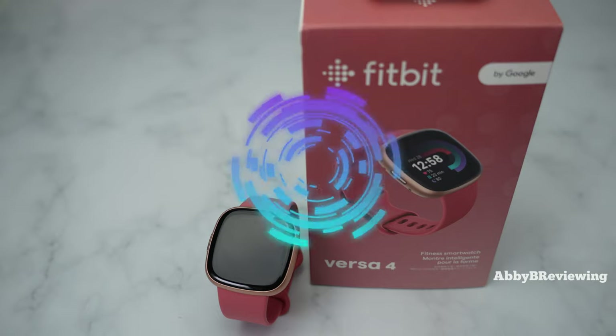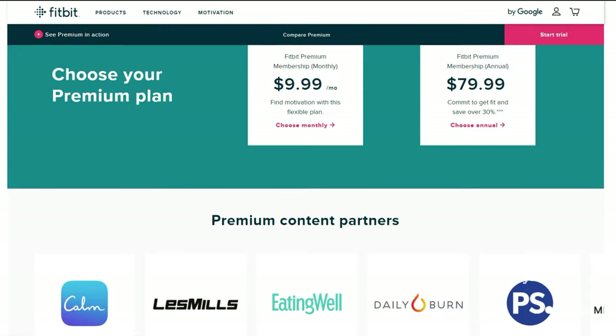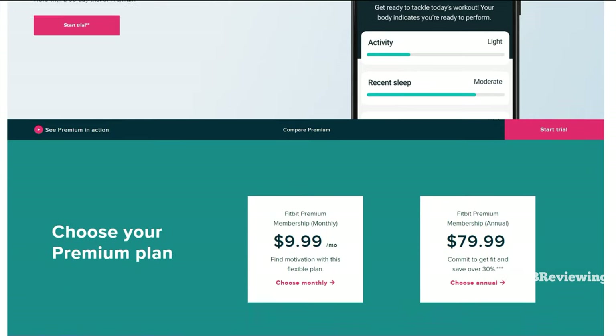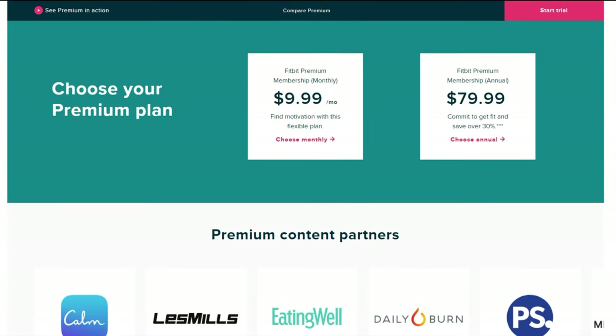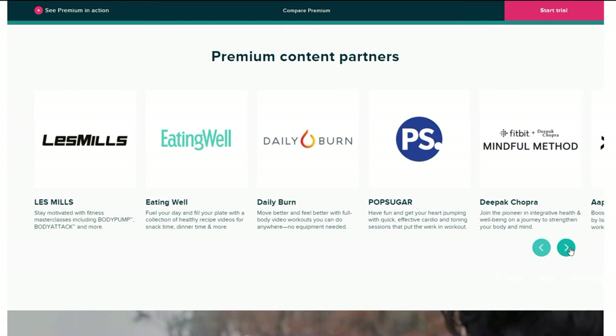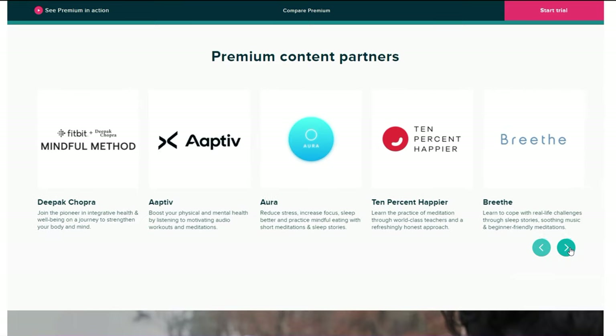Hi everyone, Abby here. Welcome back to my channel for Tech Tuesday, or welcome if you're new. Have you ever wondered if Fitbit Premium is worth the money, or what Fitbit Premium even is? Today I'm going to show you some things you can do with the Fitbit Premium app that you cannot do with the standard version, and I'll show you both the free and paid versions so you can decide for yourself.